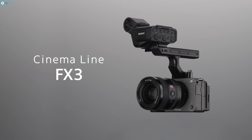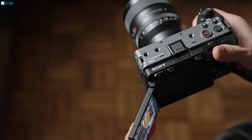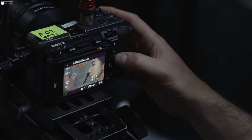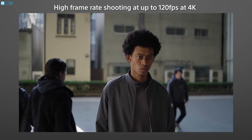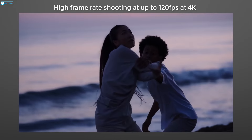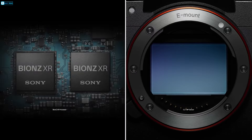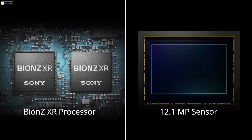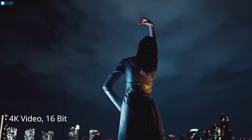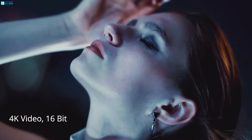The Sony FX3 is compact and lightweight, designed for filmmakers on-the-go. It features a Super 35 sensor, records in 4K at 120 FPS, and captures a wide range of brightness levels for professional-looking videos. Its 12.1-megapixel sensor paired with a Bionz XR processor ensures high-quality 4K video and 16-bit RAW output.